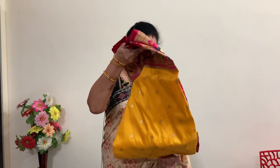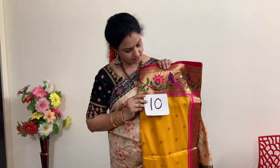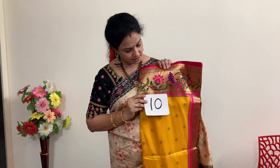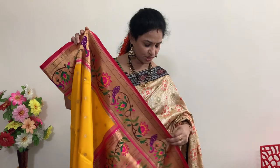Without blouse you are getting this saree for 8269 rupees. Number ten — mango yellow with pink. Price is 8279, and after 10% discount you are getting this saree for 7919 rupees. Beautiful fabric and beautiful weaving. This is the pallu and blouse — 7919 rupees.